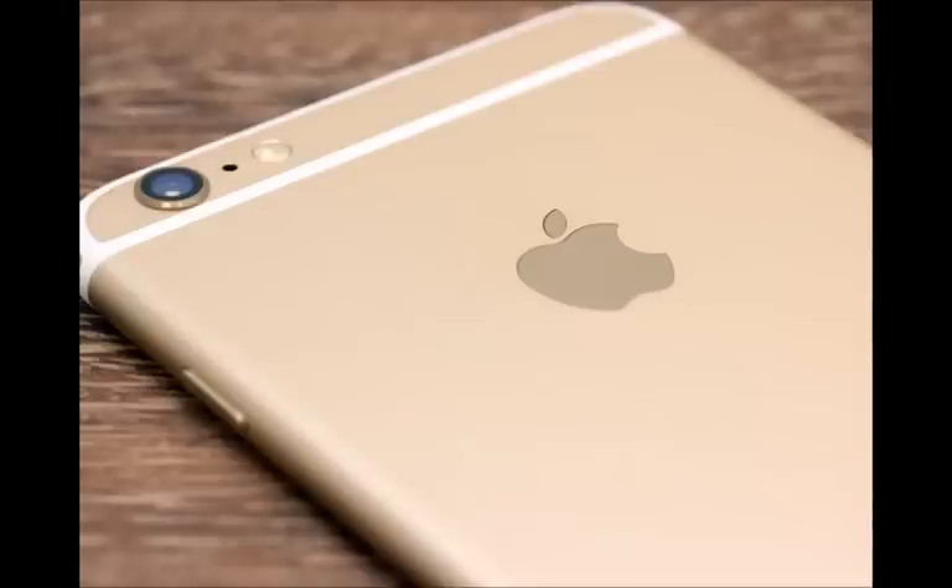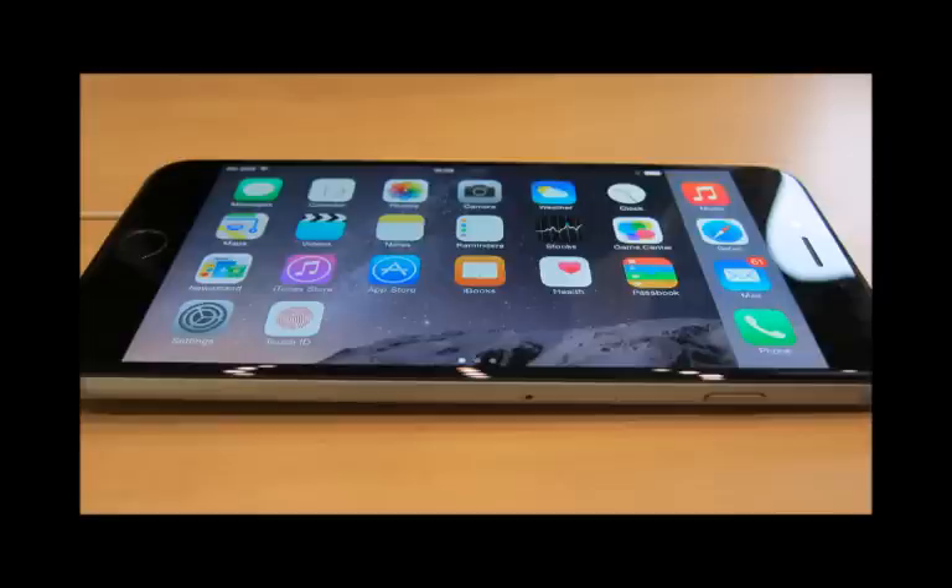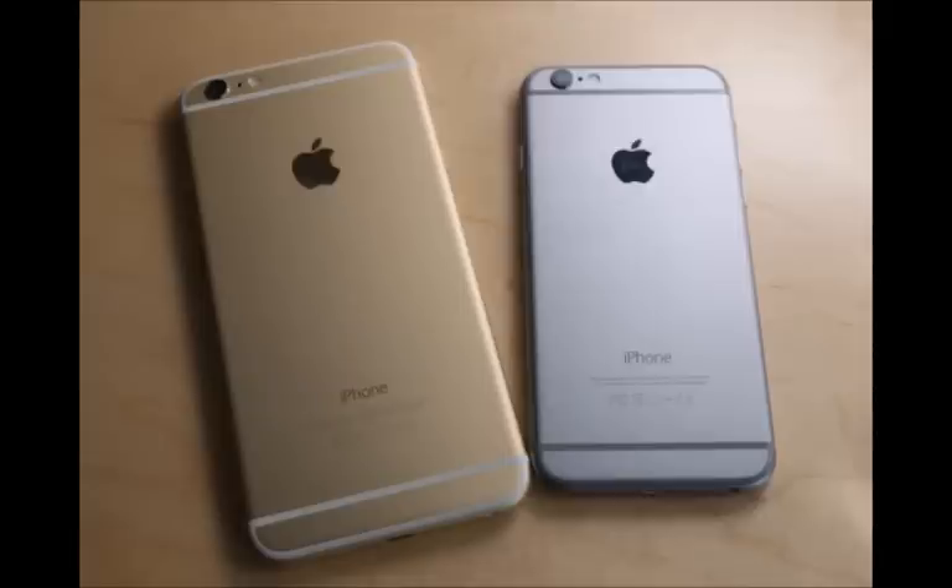It also features an 8-megapixel rear camera with optical image stabilization and a two-tone LED flash, and for the first time for an Apple device, an NFC chip that facilitates mobile payments through the company's Apple Pay service.